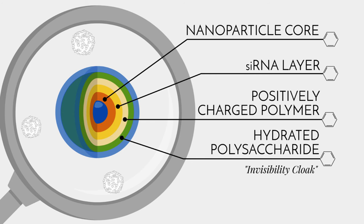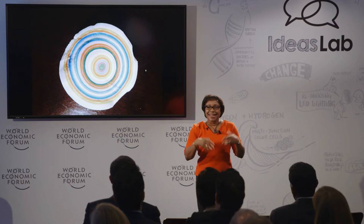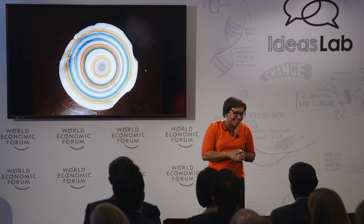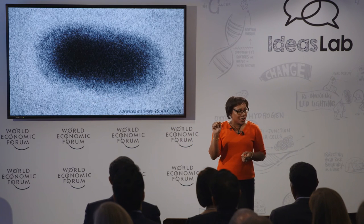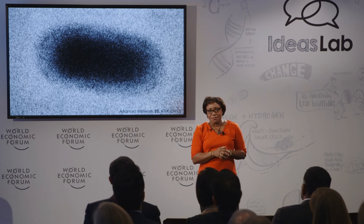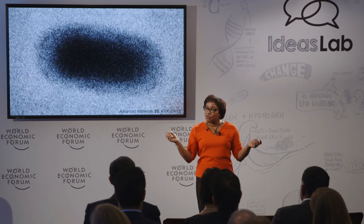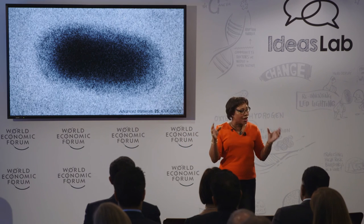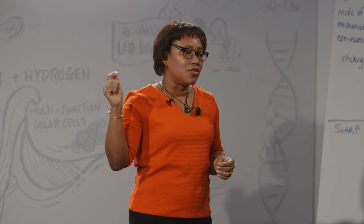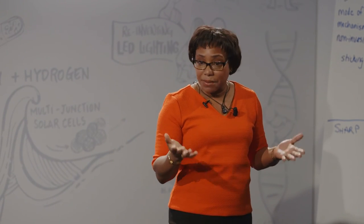We add one more additional negatively charged layer around the nanoparticle, and now we have something that looks like the amazing gobstopper — that candy with all the many layers of sugar on it. This final layer is actually a natural, highly hydrated polysaccharide, and it creates an invisibility cloaking effect by generating a cloud of water molecules around the nanoparticle, allowing it to travel long and far enough in the bloodstream to reach the tumor tissue without getting eliminated first.